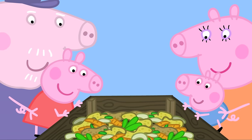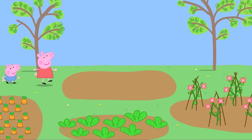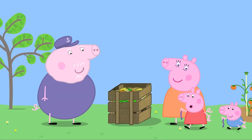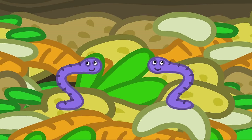Peppa asks if they can find more wiggly worms for the compost heap. What a good idea! Come on, George — let's find some more wiggly worms. They find one and sing: You're a wiggly worm, how do you do, I love you, you're a wiggly worm! Well done — be a good wiggly worm and turn it all into compost.